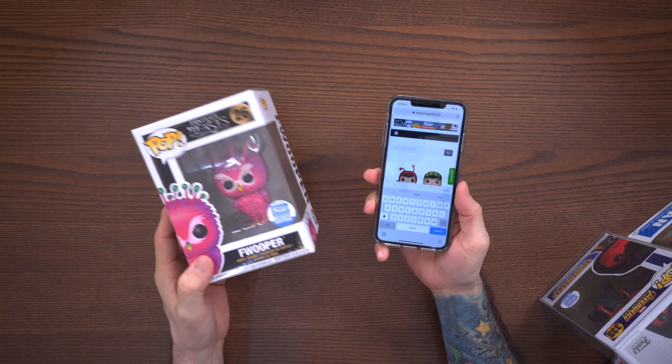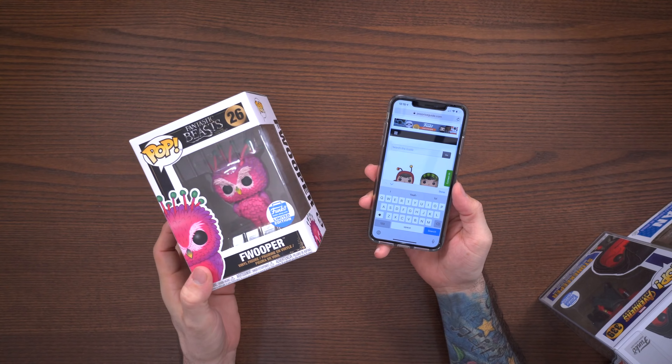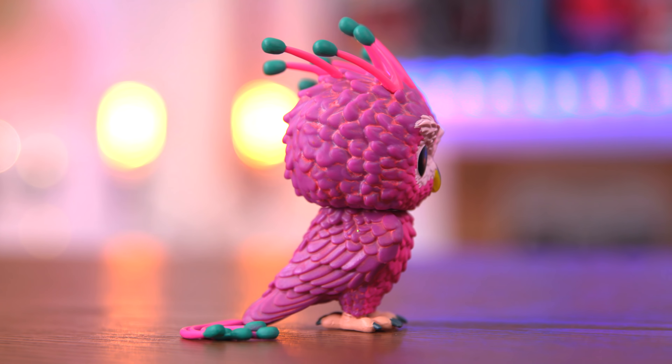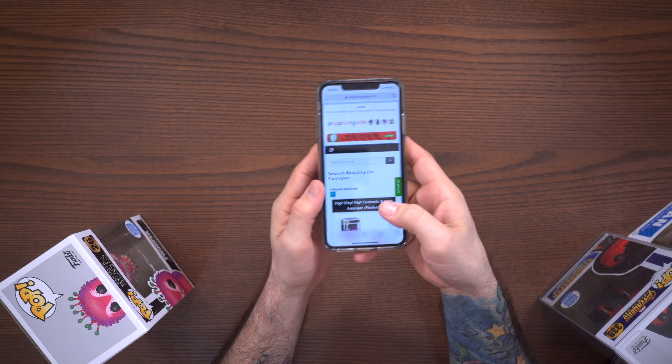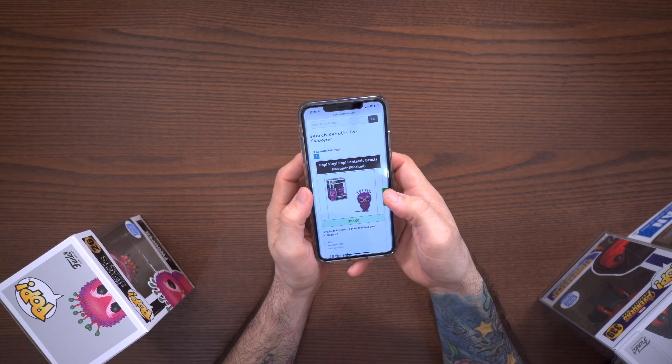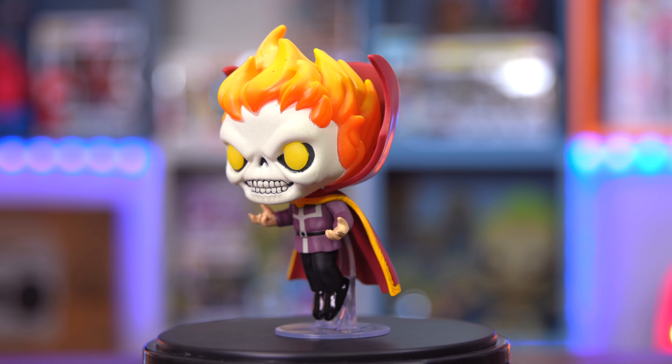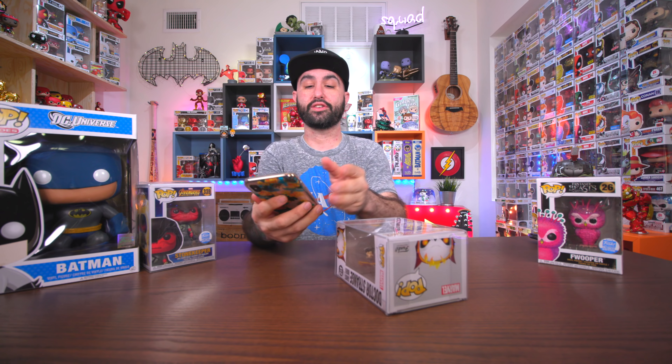This one is not in a protector. We have the Funko Shop Flooper — womp womp womp. This one is not my favorite. So we have the Batman, Stonekeeper, Doctor Strange Ghost Rider, and the Funko Shop Flooper. Let's go ahead and look all this stuff up and see what it's worth.